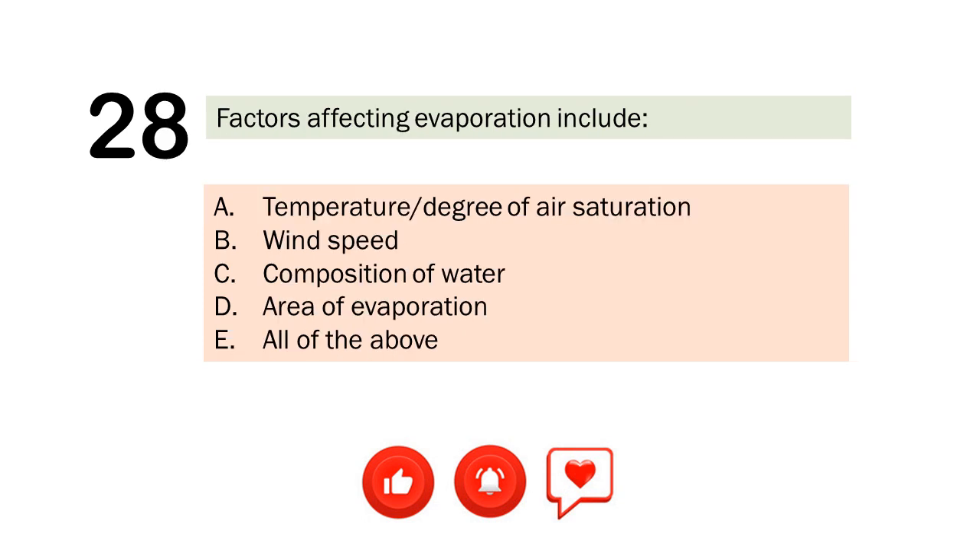Question number 28. Factors affecting evaporation include. A. Temperature / degree of air saturation. B. Wind speed. C. Composition of water. D. Area of evaporation. E. All of the above. The correct answer is Letter E. All of the above.